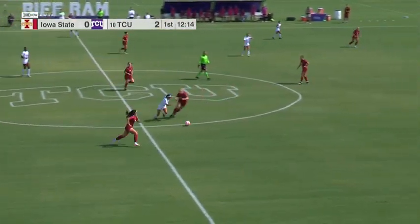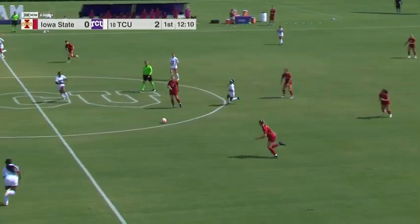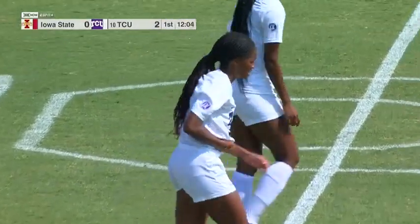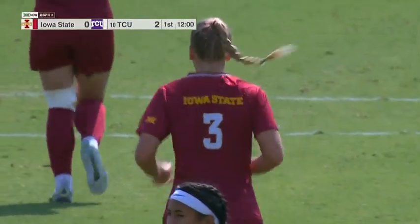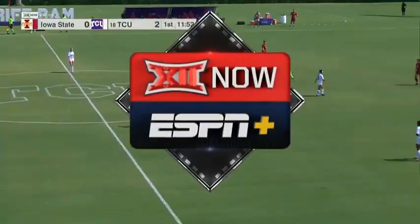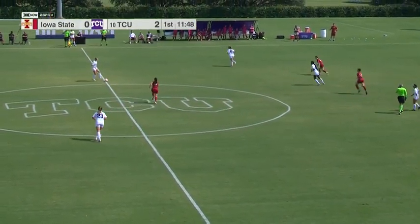Another well-attended TCU soccer match. We've talked about before how big soccer, especially women's soccer, is here in the Metroplex. Hubbard there getting run into by Skylar Reese Jr. from Lincoln, Nebraska. When you talk to other coaches around the conference or even in other parts of the country, everybody wants to recruit North Texas because there are so many good club teams here, especially up in the Collin County area where FC Dallas is headquartered.